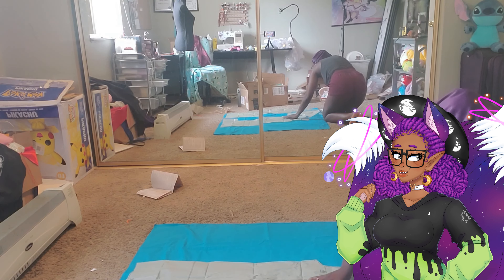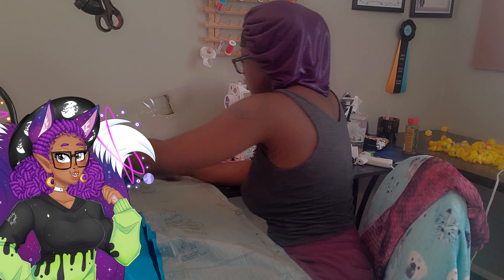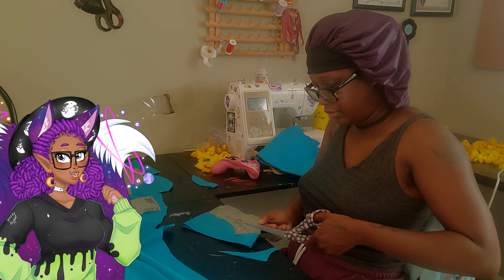I like to stay indoors, so I order literally all my stuff online. Now I am cutting one of the many pieces to the dress. I didn't know a dress had so many pieces. I may say I know what I'm doing when I cosplay, but low-key, when I make cosplay, I still don't always know what the hell I'm doing.